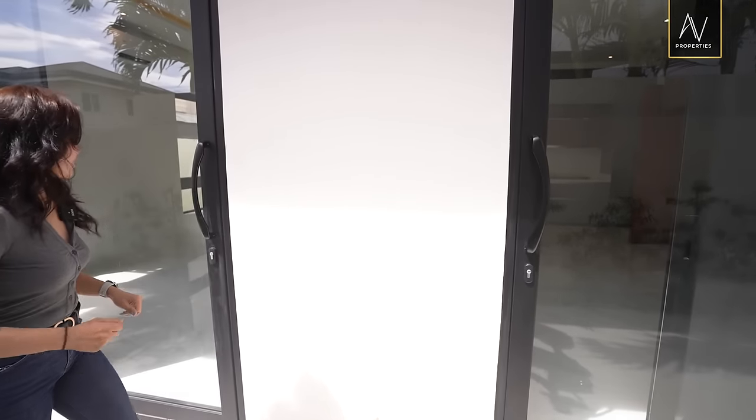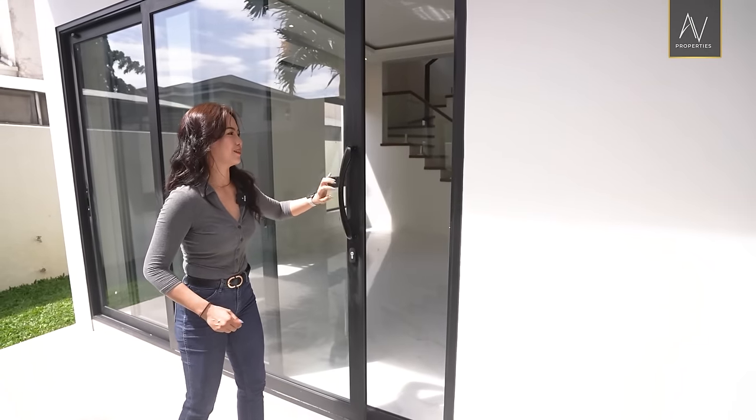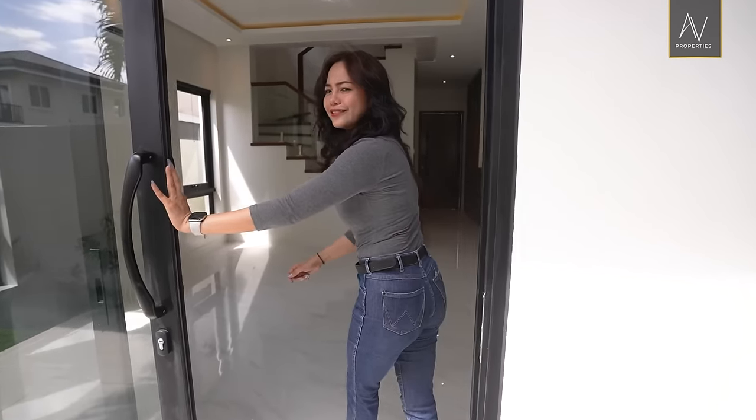This sliding door isn't working, so we're going to use the other one. It's going to give you a good arm workout — let's go.